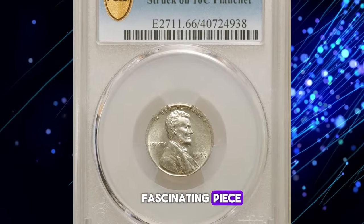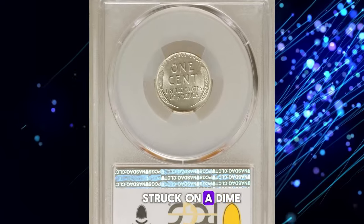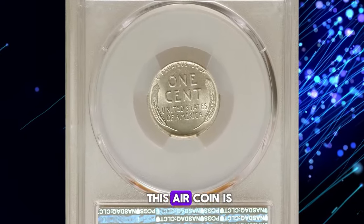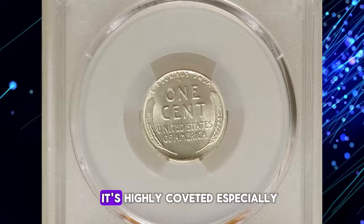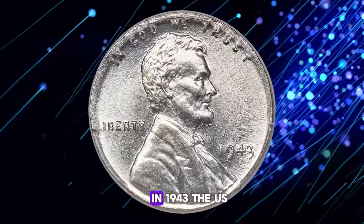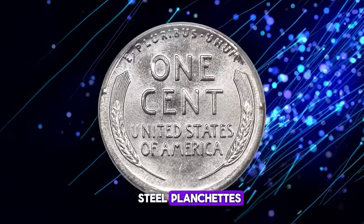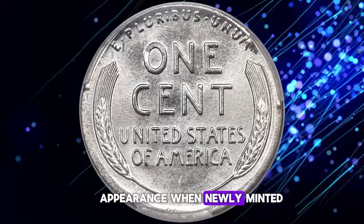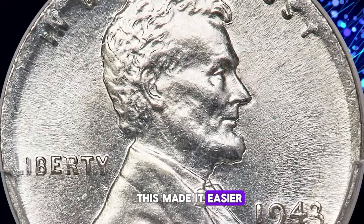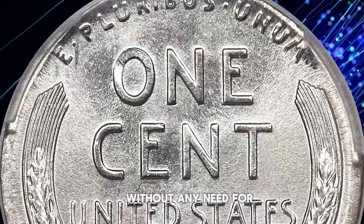Here we have a fascinating piece — a 1943 Lincoln cent struck on a dime planchette. This error coin is not just rare, it's highly coveted, especially in mint state MS-66. In 1943, the U.S. Mint produced cents on zinc-coated steel planchettes, giving them a silvery appearance when newly minted. This made it easier for a wrong planchette error like this one to slip past the mint's checks.